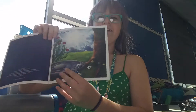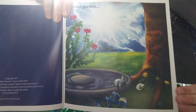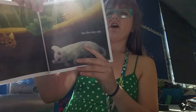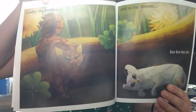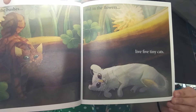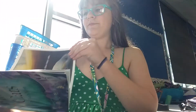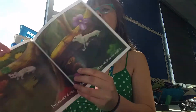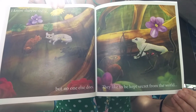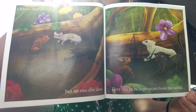Flower Cats. In my garden, under the bushes, and in the flowers, live tiny cats. I know they're there, but no one else does. They like to be kept secret from the world.